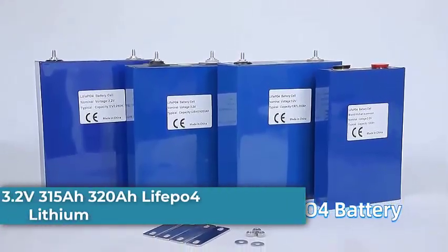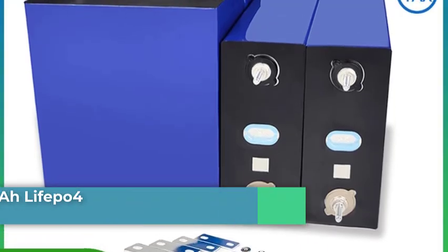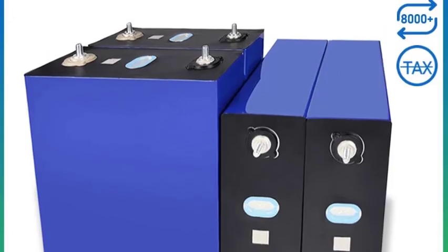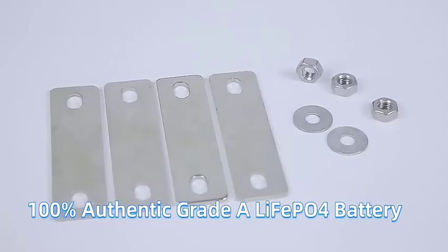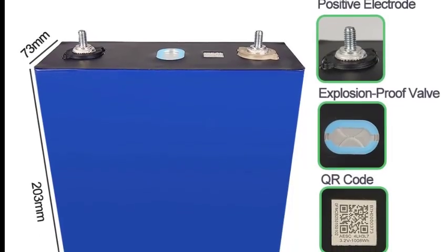Number 5: the 2Ah Cell 3.2V 315–320Ah LiFePO4 lithium-ion battery. This is a popular choice for DIY enthusiasts building large-capacity battery banks. Here's a comprehensive overview of what it is, its pros and cons, and how to use it.